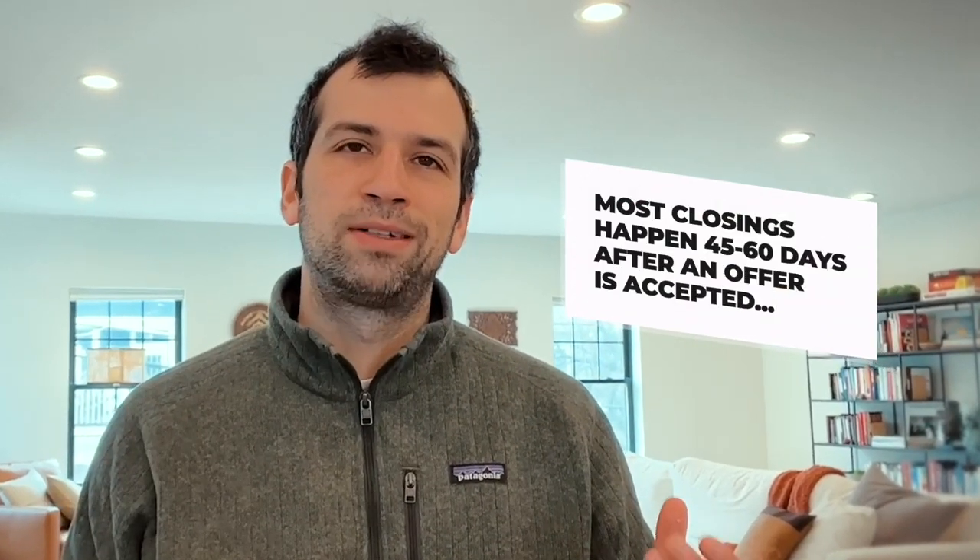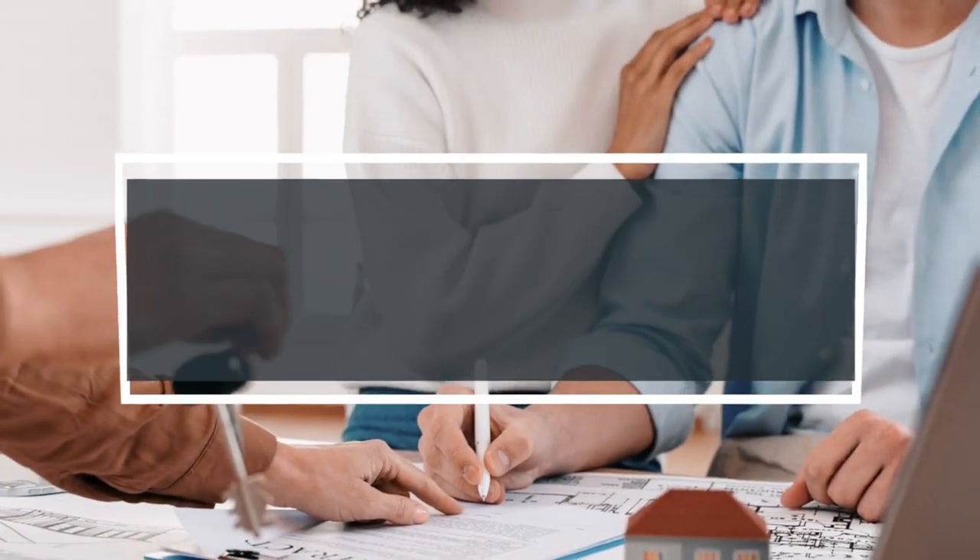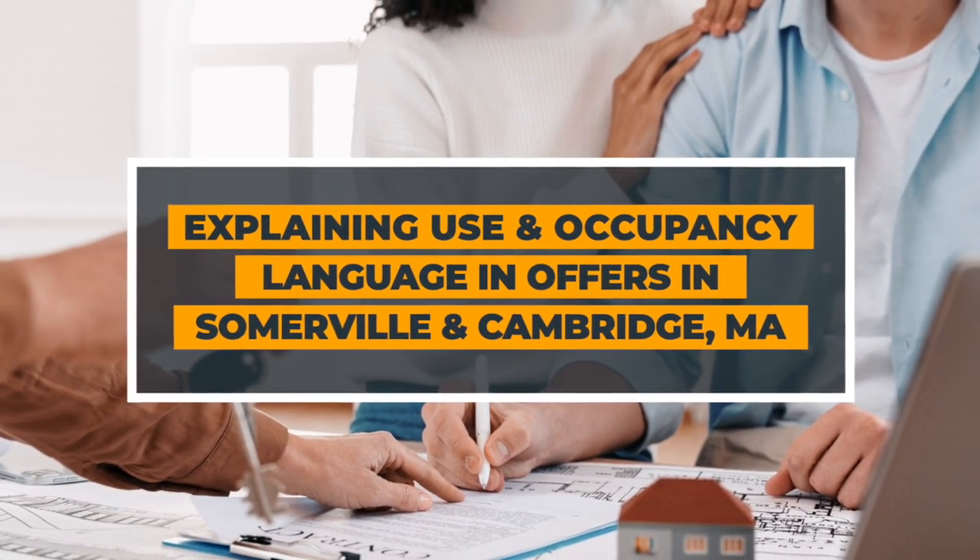Most closings happen 45 to 60 days after offer acceptance, but sometimes there are complications. The seller might need additional time to pack because they have a lot of stuff and they've been living at the place for 50 years. Maybe they need to find a new home to buy. There are extenuating circumstances where we need something called a use and occupancy, and today's video is all about what that is.